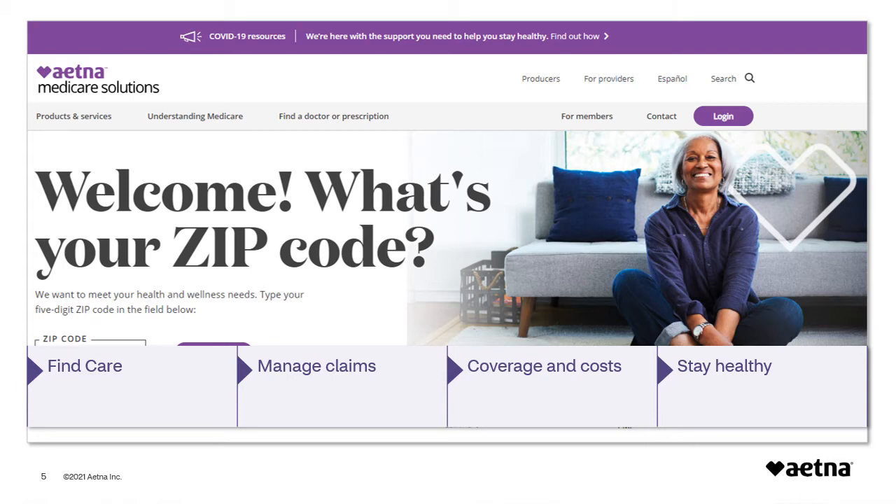You can use the Manage Claims section to view claims and pay your doctor. Then there's the Coverage and Cost section, where you will find your plan documents — your Evidence of Coverage (EOC) and Schedule of Cost Sharing (SOC) documents. These have detailed information on your coverage, costs, and any rules you need to follow. If your plan includes prescription drug coverage, you may also find a list of covered drugs. In the Stay Healthy section, you'll find a list of Aetna programs and product discounts available to you as part of your Aetna Medicare Advantage plan.